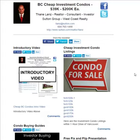Hi, welcome to a quick video introducing you to my investment condo listings, which are going to be about a one-hour drive from Greater Vancouver. This is my contact info up here — if you're wanting any more information about any of these listings, just give me a buzz, send me an email, or give me a call.